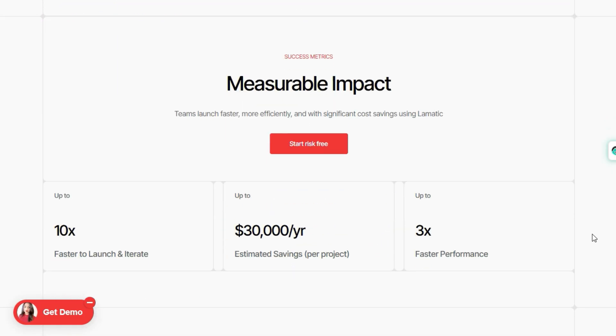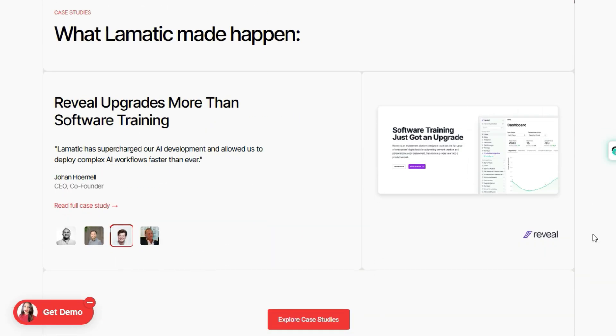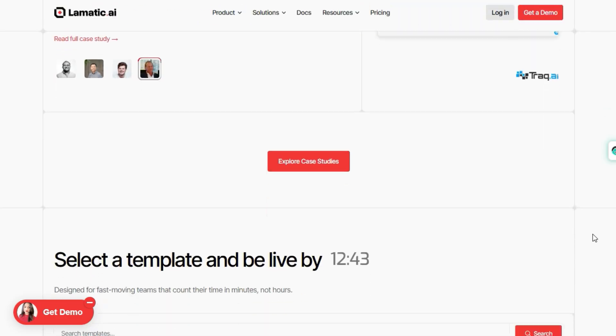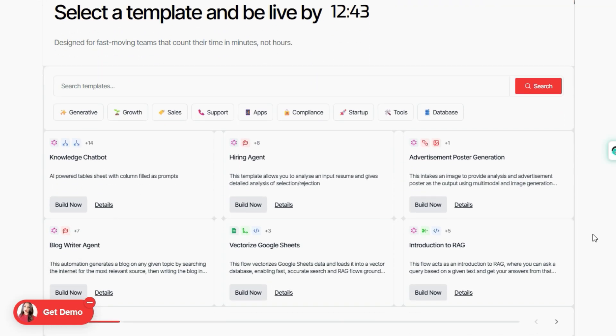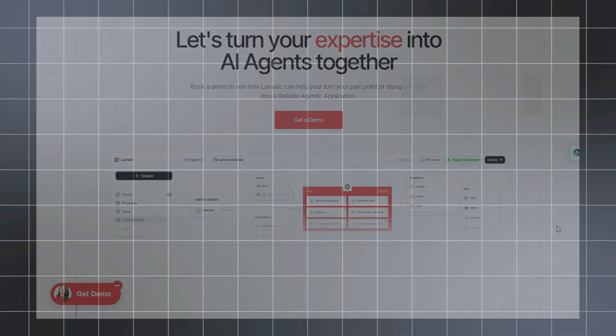One concrete example: you can build an automated hiring assistant agent that pulls resumes from Google Drive, extracts data into JSON, scores candidates using an LLM, stores memory, and sends Slack notifications — all without building backend plumbing from scratch. Explore it today and see how far it can take your ideas.